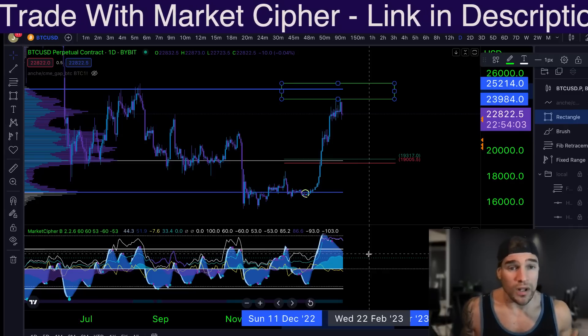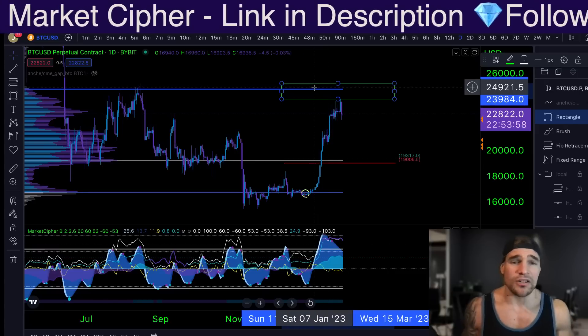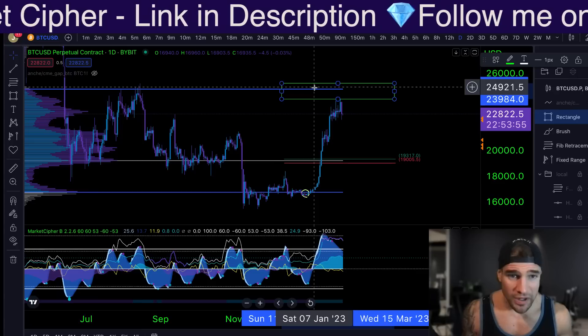When it comes to trading, what do we want to do? We want to buy low and sell high — the advice that your grandfather gave you when you told him you were getting into trading.